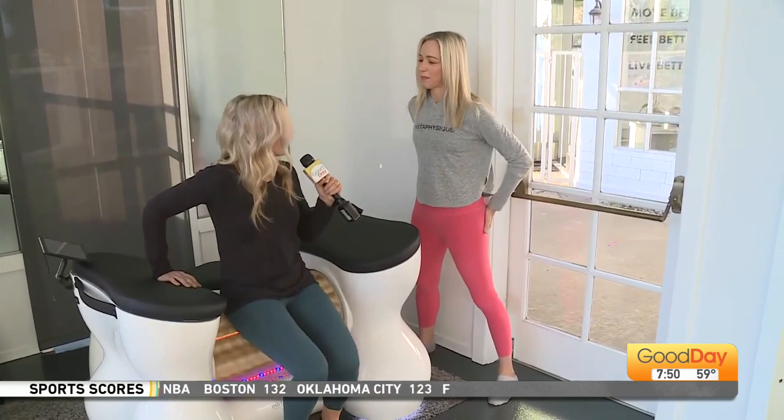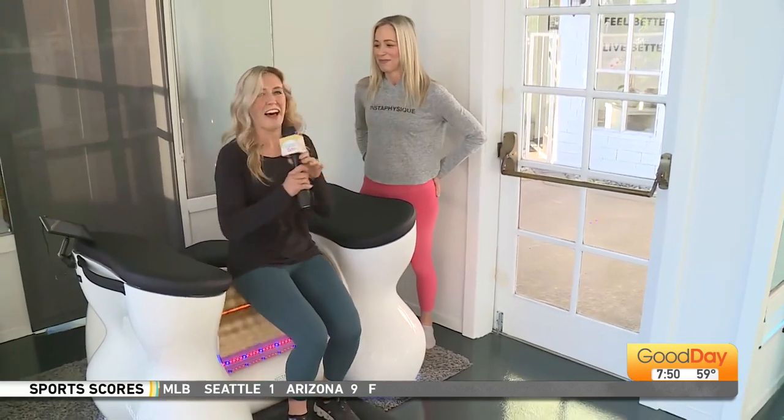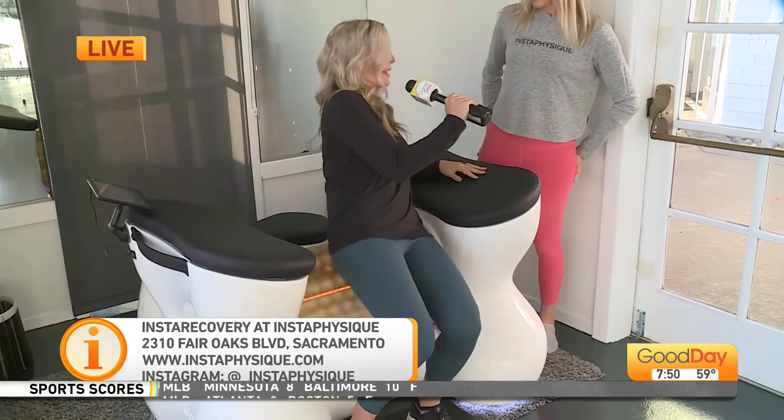So folks who want to come try this — this is at the new Sacramento location. Congratulations, by the way, it's beautiful. They have an intro special where you can try two of these roll sessions to get a feel for them. It's all on the website: instaphysique.com. You guys have to try this — it's awesome. It is like a mega massage.